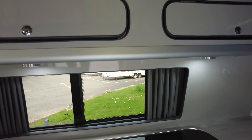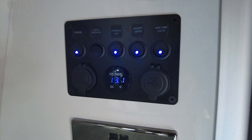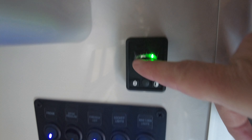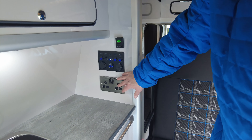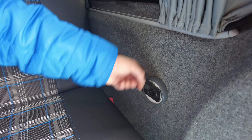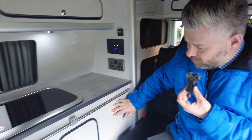If we switch everything on — apart from the water pressure — you can see the lights come on and all the spotlights illuminate. Press that button and it tells you how full or empty your gas is — you can see it's full. There are chrome power sockets that work when you're plugged in, plus two USB ports, a 12-volt here, another 12-volt there, and more USB ports — it's really well kitted out.